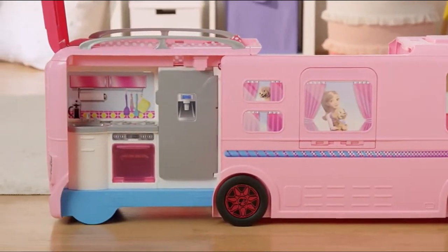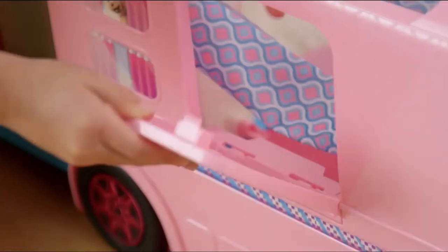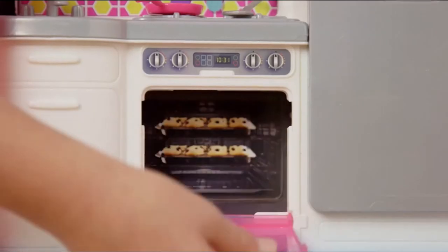Let's see what's in the back. A kitchen to cook delicious meals. Surprise! A pop-up table. The oven opens.